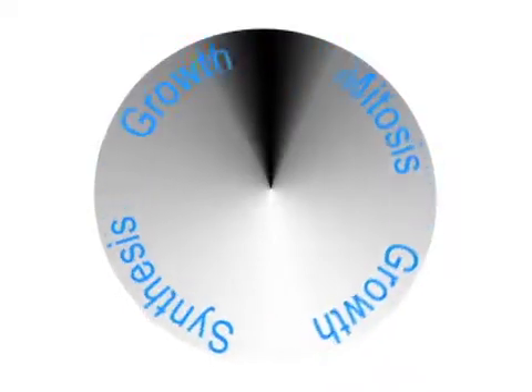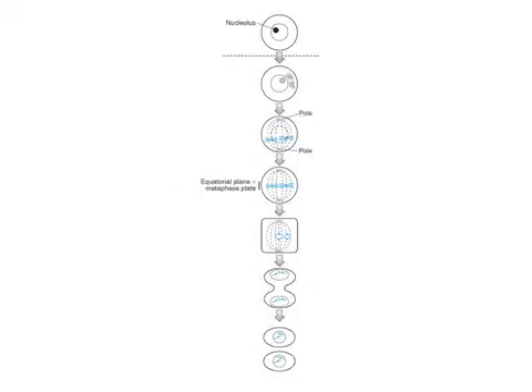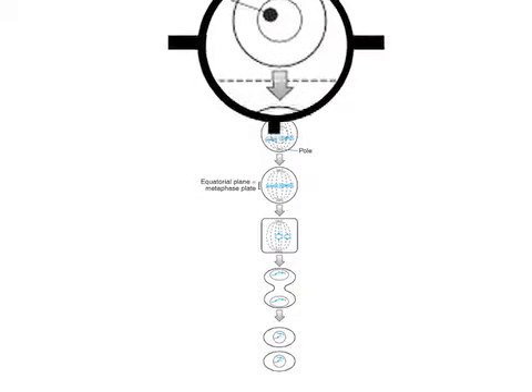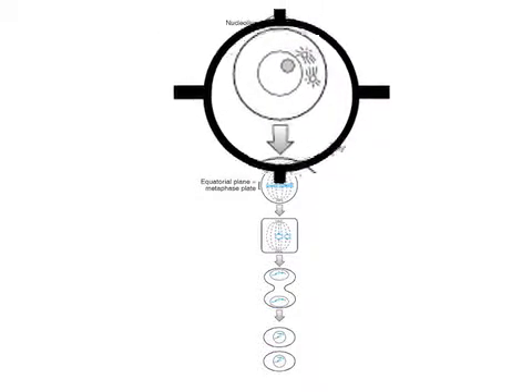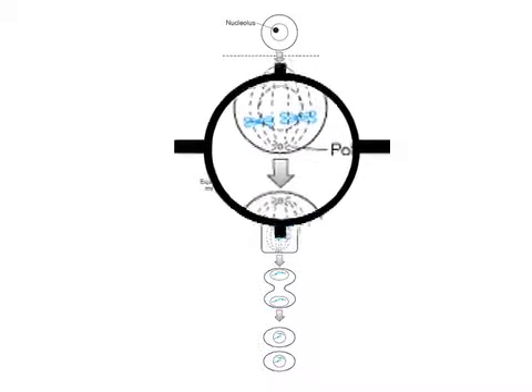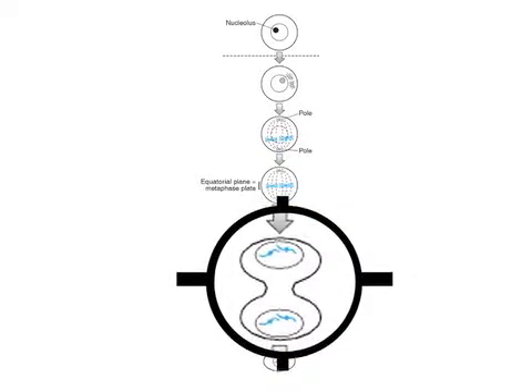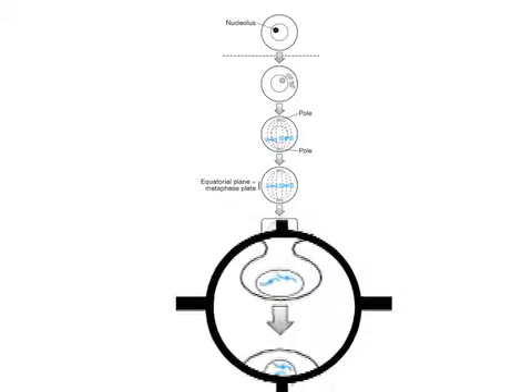These twins must remain connected until the cell is ready to divide. This moment occurs in the last step of the cell cycle, the mitosis phase. During mitosis, cohesins play a role as chromosomes condense. Then fibrous structures called spindles form and attach to the chromosomes. Cohesins keep the sisters properly glued until it is time for the spindles to pull the sisters to opposite sides of the cell. The cell then separates into genetically identical twins.